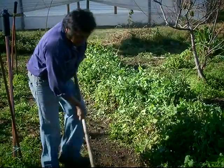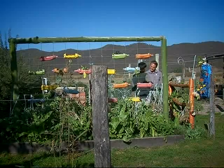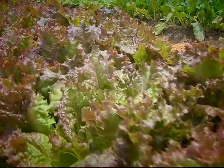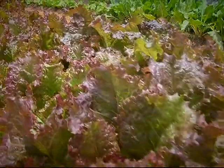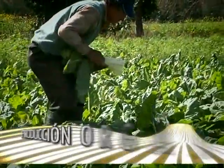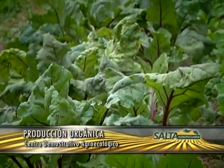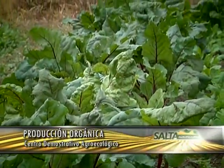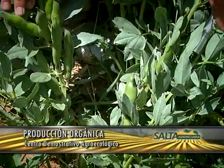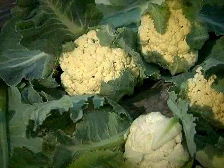¿Cuáles son las distintas hortalizas que tenemos acá? En este caso tenemos todo lo que es otoño e invierno: tenemos hoja, las dos diferentes lechugas —la lechuga morada y la lechuga criolla—, acelga, haba, arveja, rabanito, remolacha. También hay un pimiento tardío en este momento, y después los diferentes coles, que son repollo y coliflor.